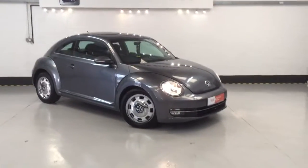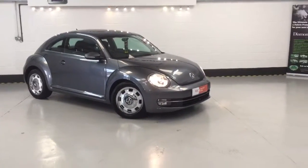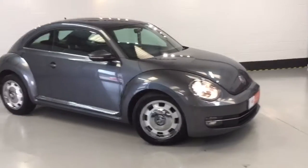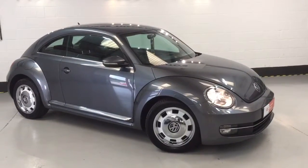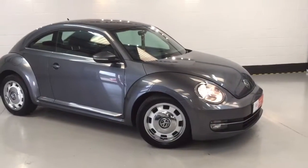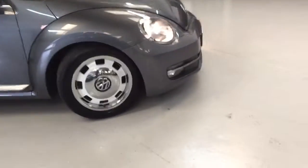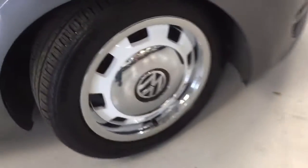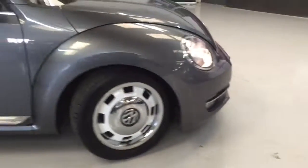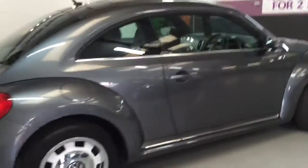Welcome to Chasetrade Autos. Here we have our Volkswagen Beetle 2 litre diesel — this is the new shape. It's a Design 2 litre Blue Efficiency, or Blue Technology I think it is on this one. The colour is very similar to the Dolphin Grey you get on the Audis. The paint looks absolutely beautiful on this car and the wheels really set it off with that retro feel — the chrome-look with the white insert really looks fetching on it, giving you that retro feel with a modern twist.